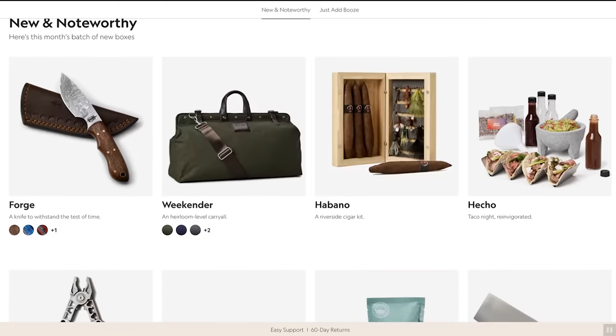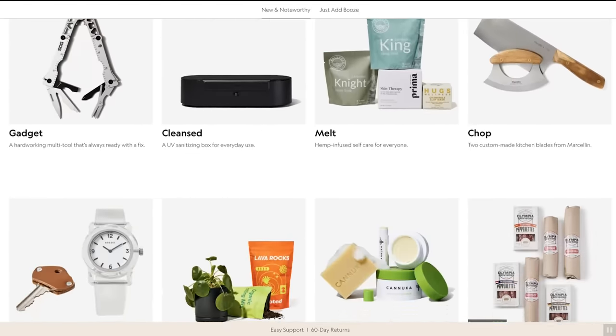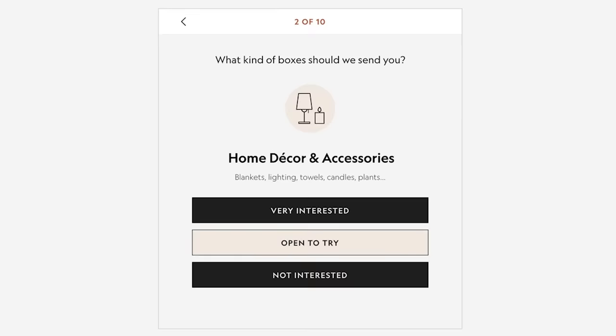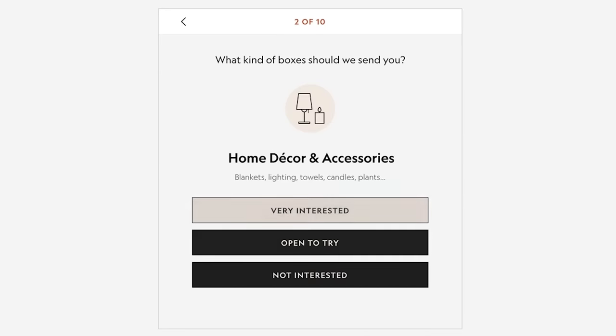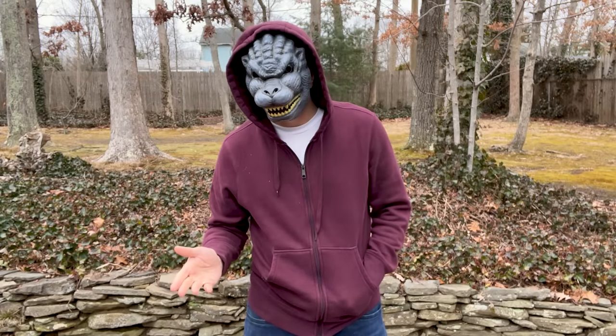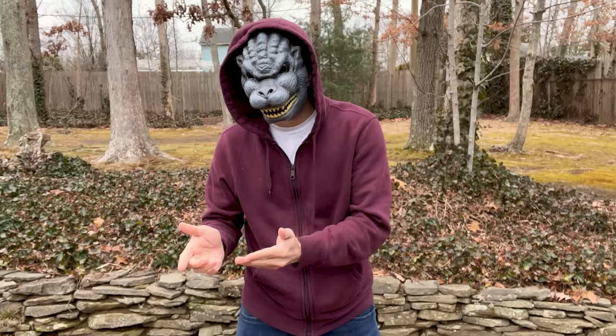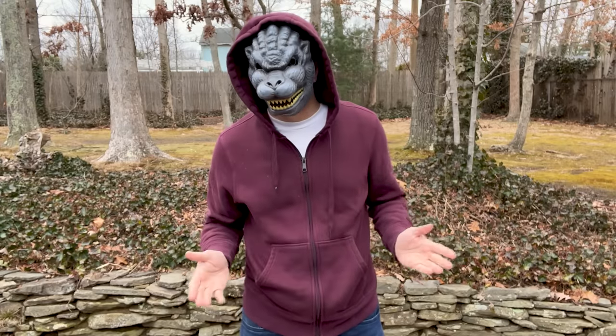It's free to join, you can skip a month, and you can cancel any time. What happens is you take a preference quiz on their website, and every box of awesome has around $70 worth of goods inside, but costs you only a fraction of the value. You can preview boxes before they're shipped out, so you can decide then if you want to keep it, swap it, or just skip the month and get charged nothing.